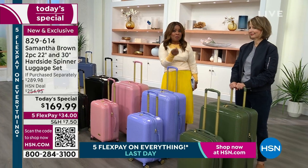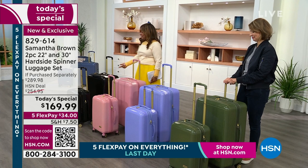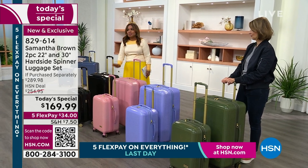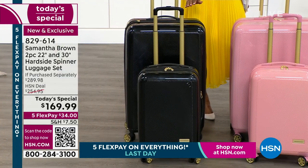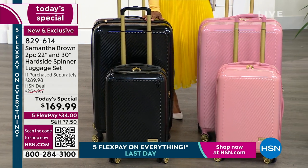We're going to go over the color choices and talk to you about the value and why you want to get this at home. Let's start on this end with the black — sleek, chic, it looks so fashion forward. I mean, anybody who buys this will love it.